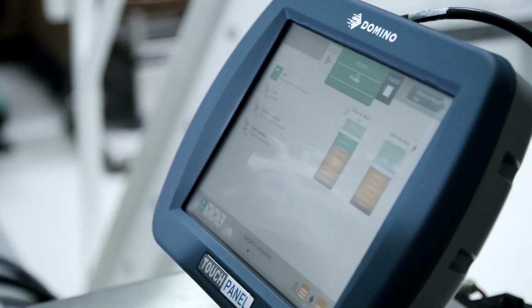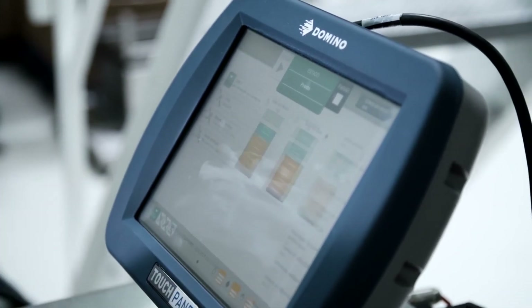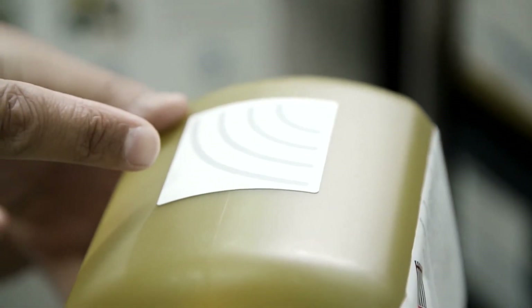Previously, when we changed inks, we had to enter the code from the screen. Now it's done automatically with a chip.